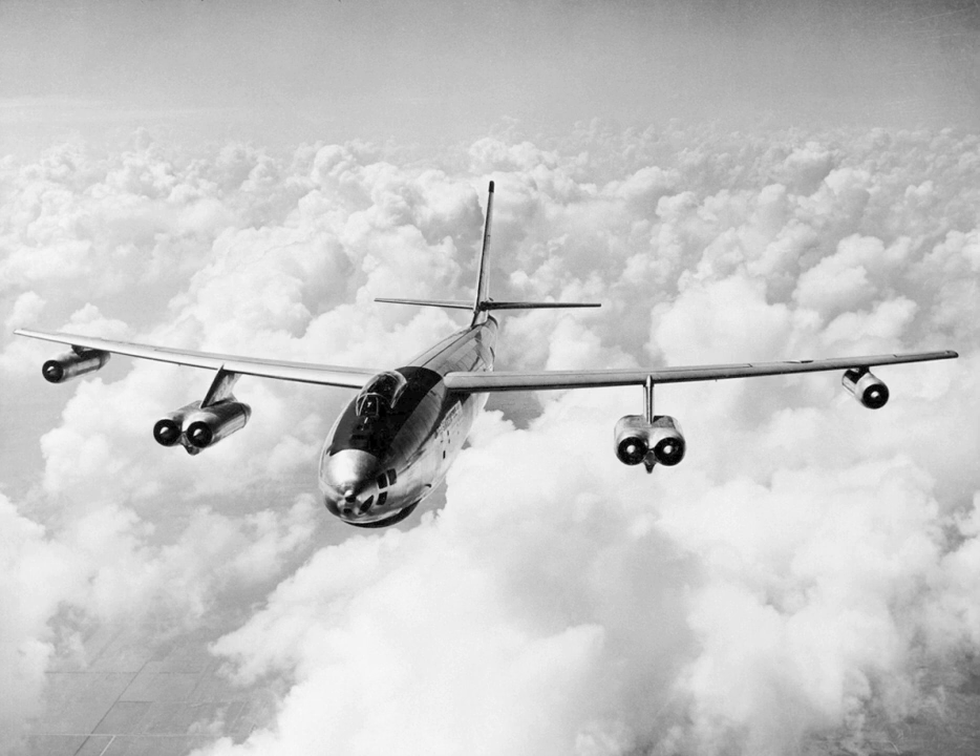All B-47Bs carried the tail turret with twin 20mm guns and the B-4 radar-guided FCS fire control system. The B-4 FCS proved troublesome, and in some B-47Bs it was replaced with an N-6 optical sight. Even the enormous fuel capacity of the B-47 was still not enough to give it the range the Air Force wanted, and so an in-flight refueling receptacle was fitted in the right side of the nose for flying boom-style refueling from KB-50 and KC-97 aircraft.